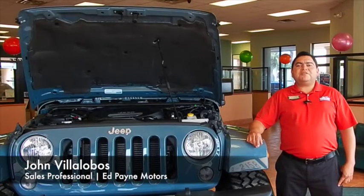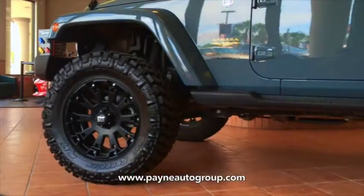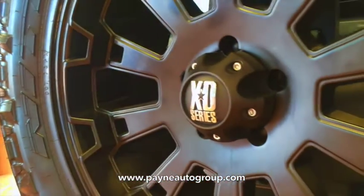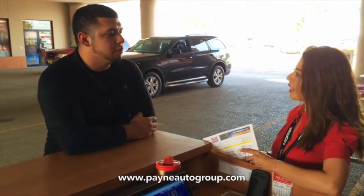Hello, my name is Javi Alobos here at Ed Payne Motors. We like to protect our customers whether you buy a new or used vehicle. The South Texas Protection Package offers you nitrogen-filled tires, a year of maintenance, oil changes and tire rotations, and pit stop services for as long as you own your vehicle.